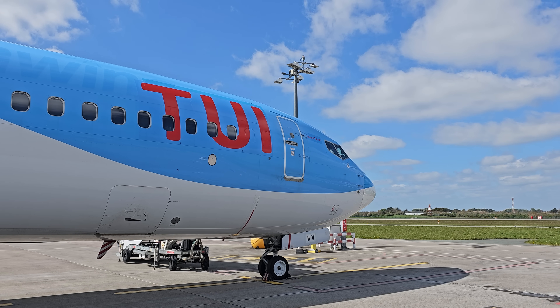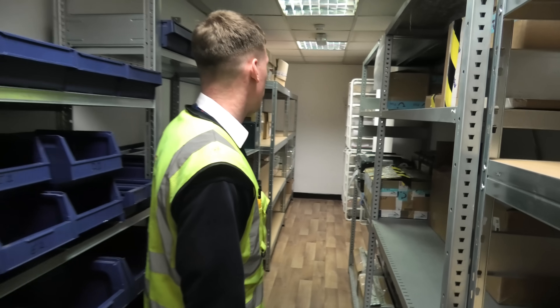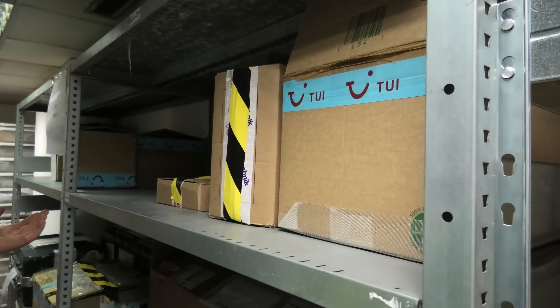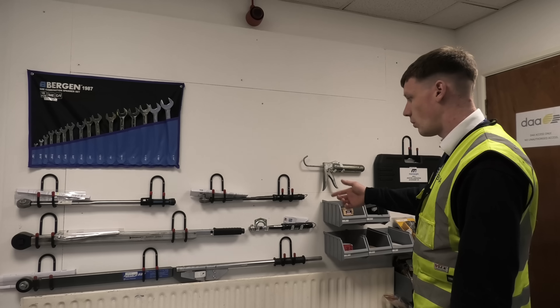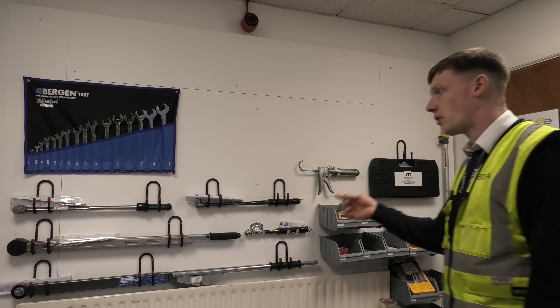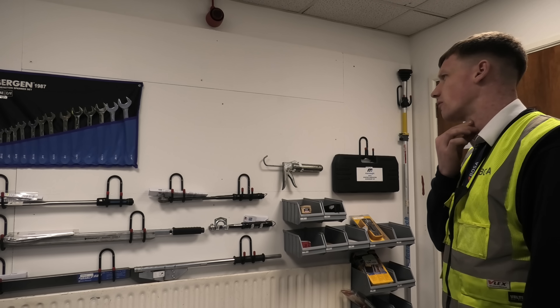I quickly discovered that the process of changing a wheel starts well before you arrive at the aircraft. Aircraft engineer Kieran King showed me the Bose tool shed and spare parts store here at Dublin Airport. This is not your ordinary tool shed — and for very good reason. The aviation industry is highly regulated with a laser-like focus on safety, and different aircraft types have different tools, paperwork, and calibration requirements attached to them.